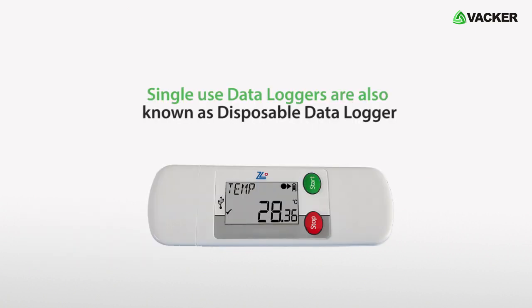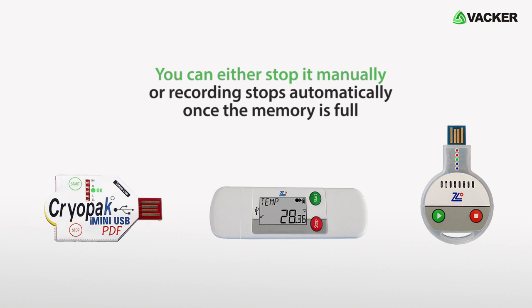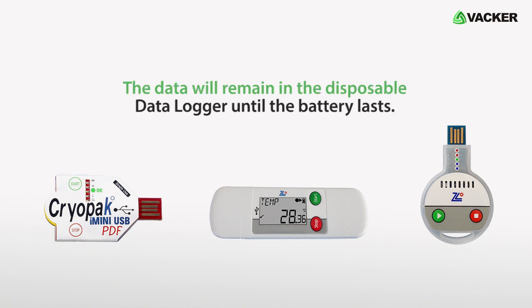Single-use data loggers are also known as disposable data loggers. Once the recording starts, you cannot reuse the logger. You can either stop it manually or recording stops automatically once the memory is full. Thereafter, you can only download the data. The data will remain in the disposable data logger until the battery lasts. The battery is not replaceable in these models.